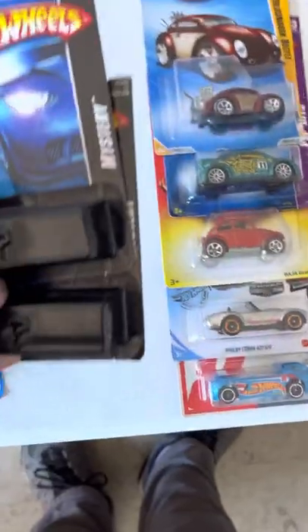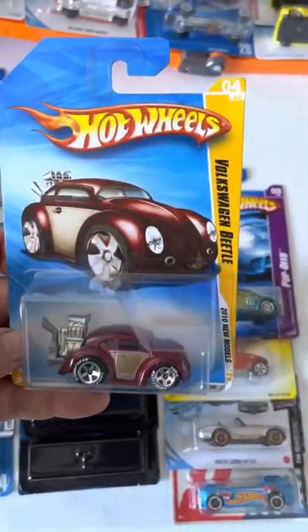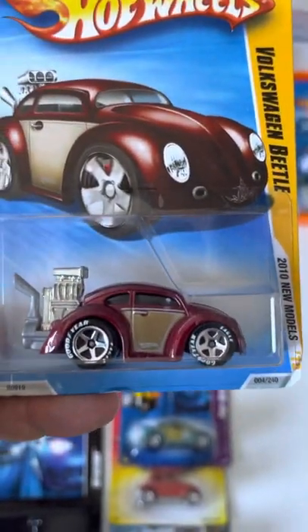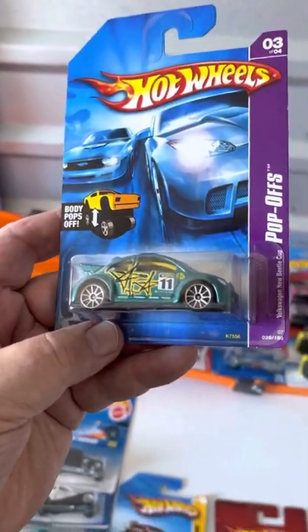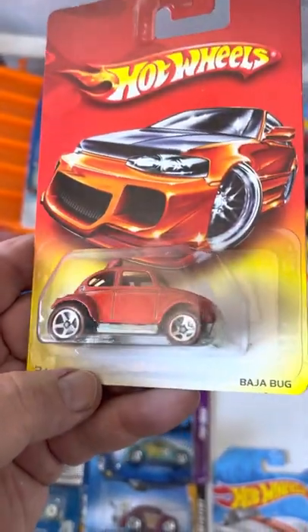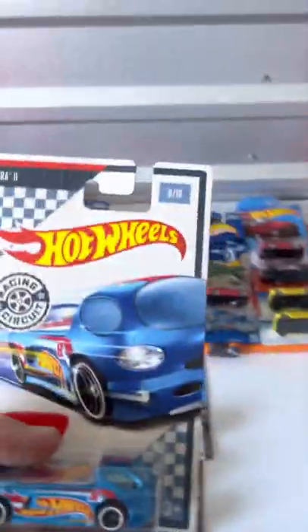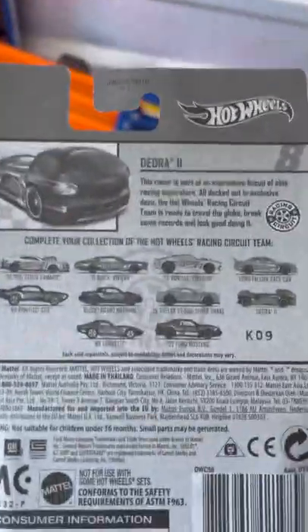Picked up a couple of mystery cars — I haven't opened them yet. And then finish up with the VW — picked that up because of the white wall tires on it; don't see that often. Another one, and another one that's got the redlines. ZAMAC Cobra. And the last one's a Deora 2 — that's very old, or not. That's just seven James, that's not real old.